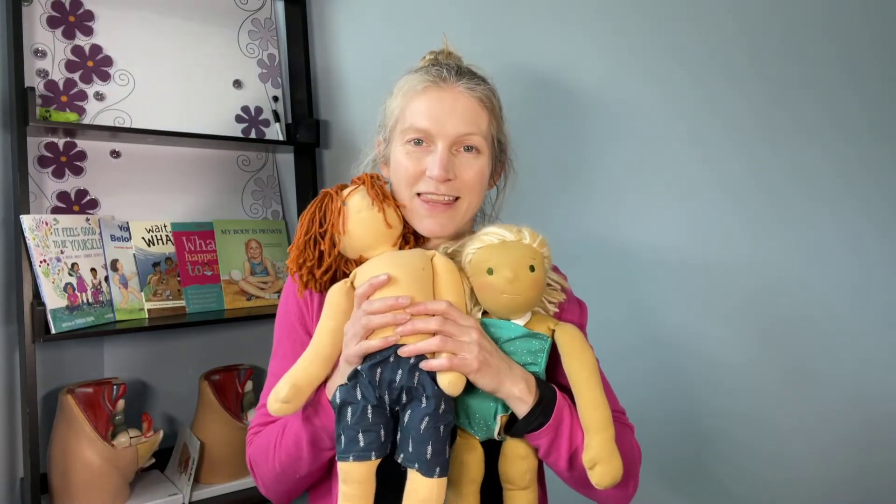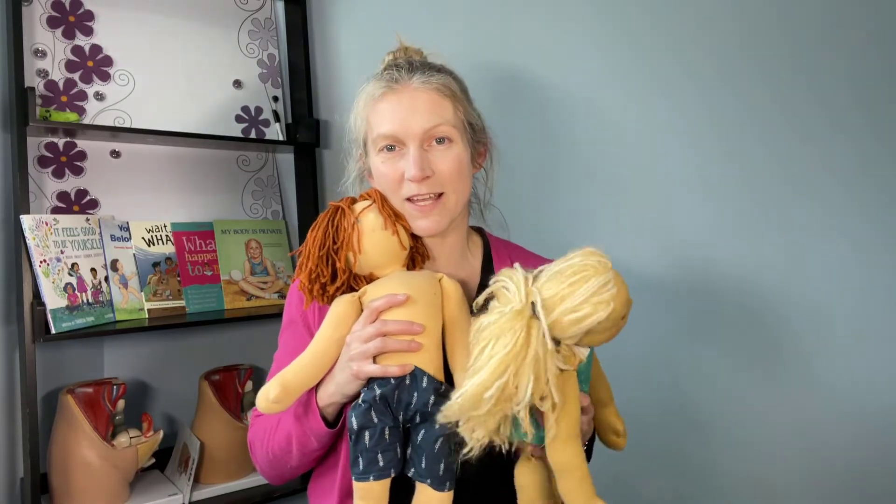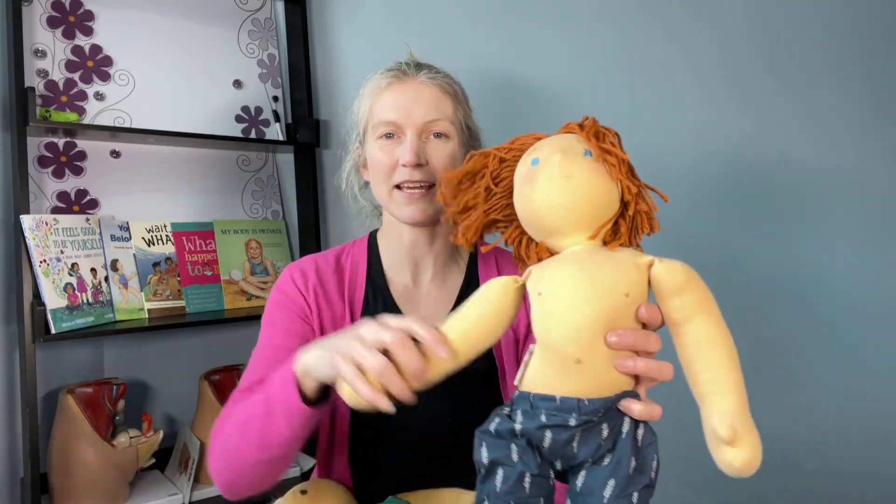We're going to name the specific genitals that they have. It's really good practice to know the specific scientific names of our body parts — it helps us keep safe. We're going to start with Sam.